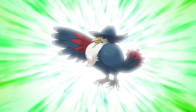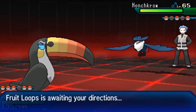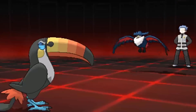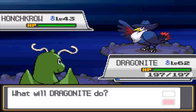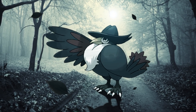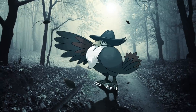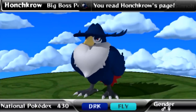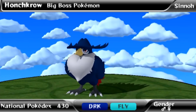Number 9: Honchkrow. One of the least controversial evolutions released in Generation 4 — no sane person believes Honchkrow is a downgrade from Murkrow in any way. It's such a natural succession and builds perfectly on the existing gangster concept. All of its mob boss attributes, like the fedora and ascot, are seamlessly integrated into its body. Everything about it looks correct, and its design screams swagger, character, and personality. Such a lovely color scheme too.